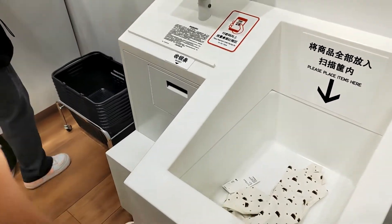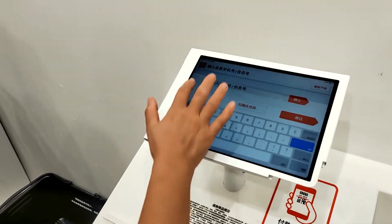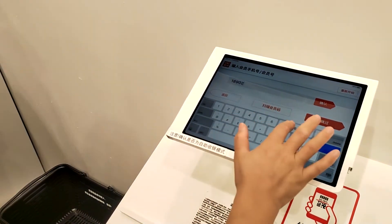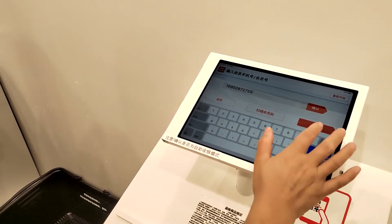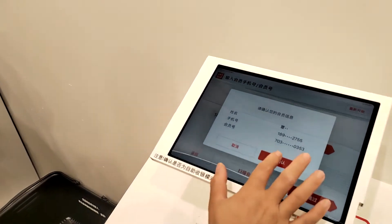Throw it in this bin — it automatically scans it. Put a member number in. Now you can throw 20-30 items into this bin and it automatically scans them. You don't have to sit there and hand scan each one.